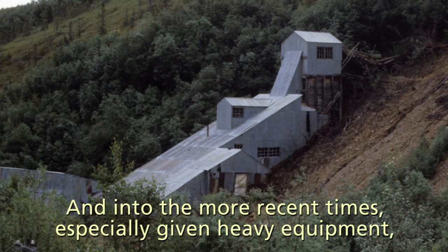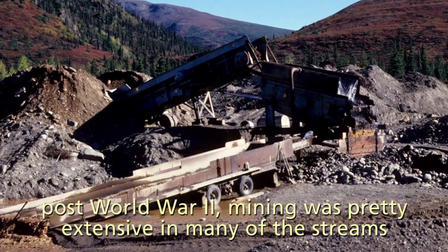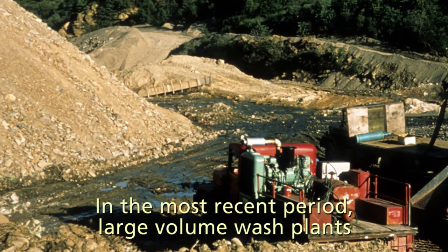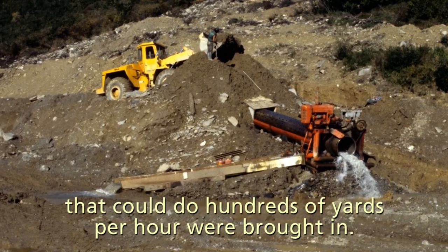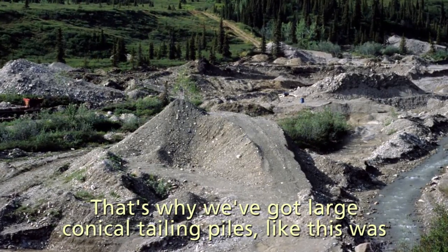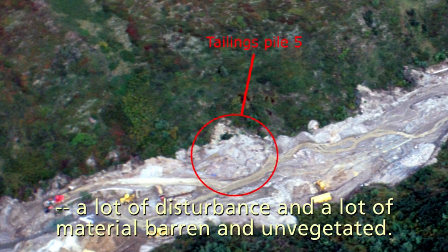And into the more recent times, especially given heavy equipment post-World War II, mining was pretty extensive in many of the streams in Kantishna. In the most recent period, large volume wash plants that could do hundreds of yards per hour were brought in. That's why we got large conical tailing piles like this was — a lot of disturbance on a lot of material, barren and unvegetated.